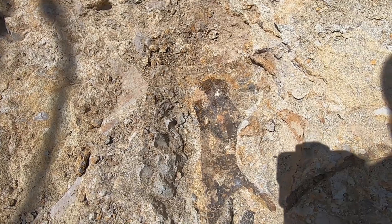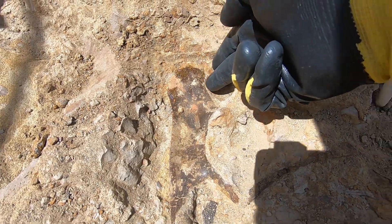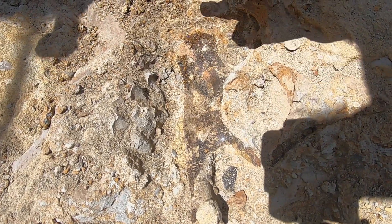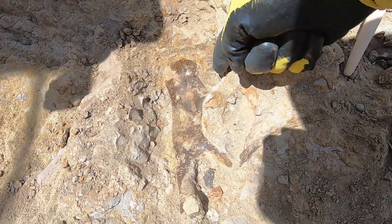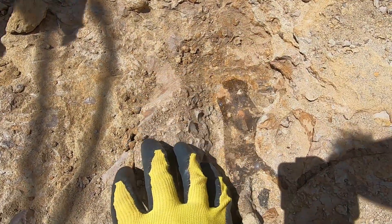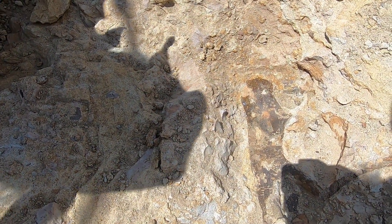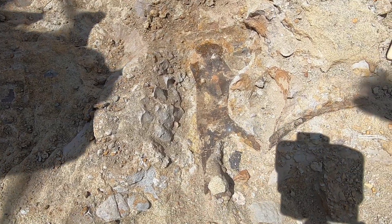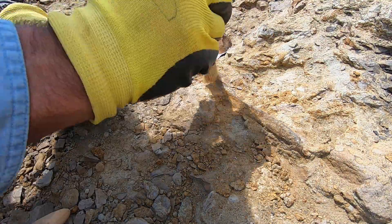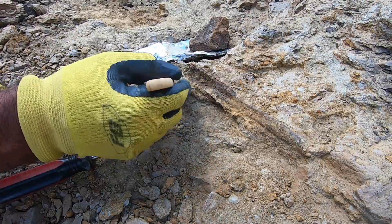So that is our goal today — to get this uncovered and safely removed. We have found the end of this bone right back here. Our next step is to go around it, remove this chunk of clay boulder right here so we can come down beside it, and then lift the entire thing out in one piece.